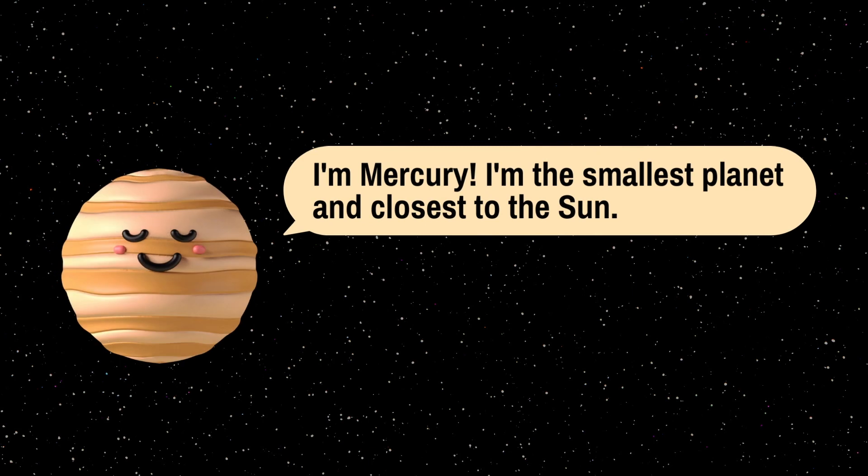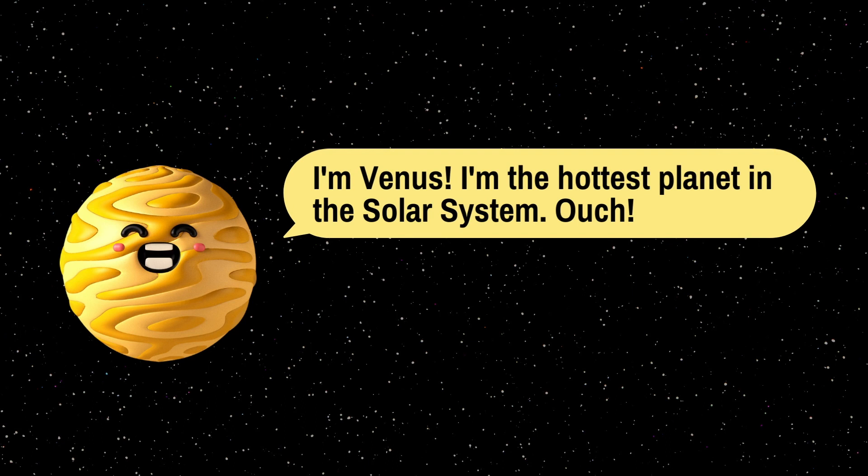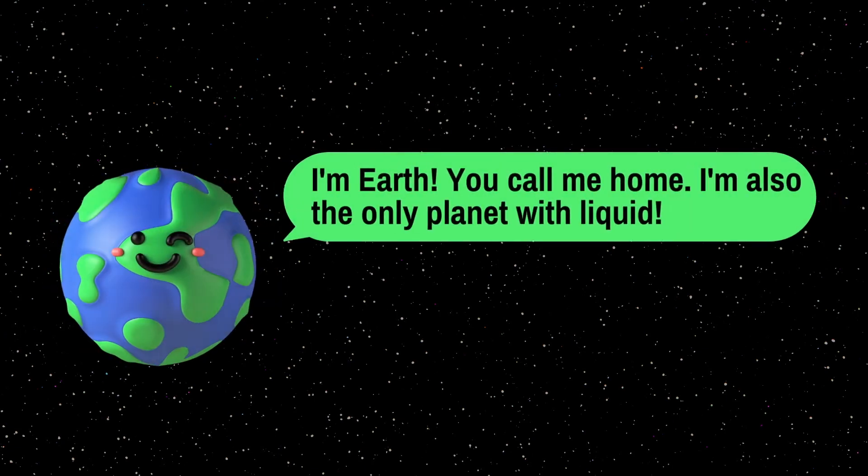So did you get it? Now you know the planets. Let's check your knowledge. I am Mercury. I am the smallest planet and the closest to the Sun. I am Venus. I am the hottest planet in the solar system. I am Earth. You call me home. I am also the only planet with liquid water.